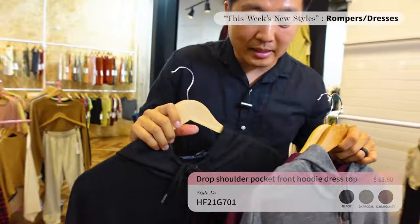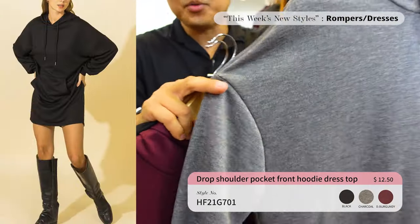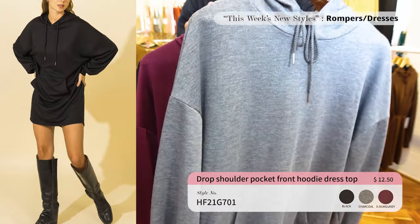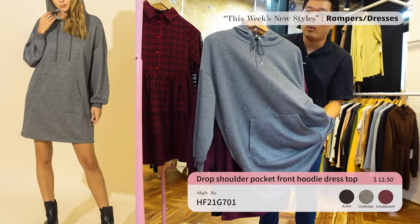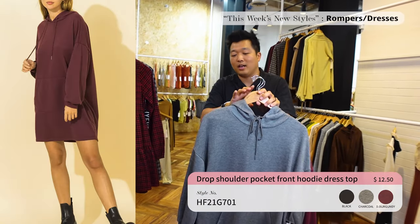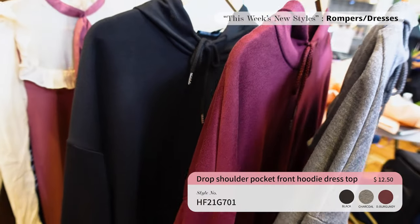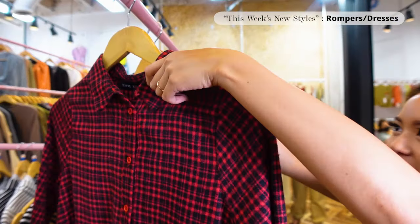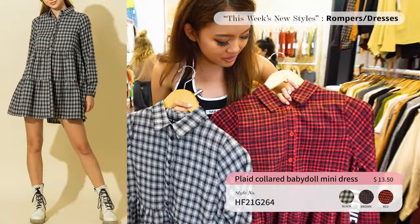Next up we have the sweater dress. I love the drop shoulder because drop shoulders just make everything comfortable — very easy wear you can pair with your fall/winter closet. It's a very thin sweater, not heavy, so with California weather where it's almost never fully winter, this is a perfect item. Comes in three colors priced at only $12.50.